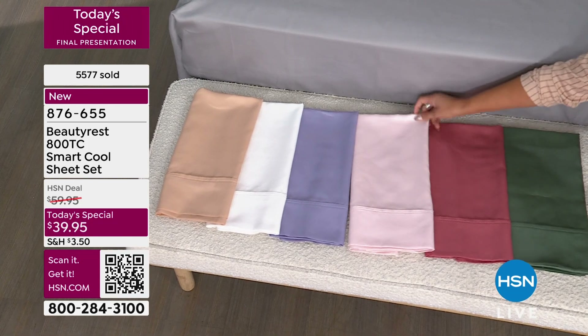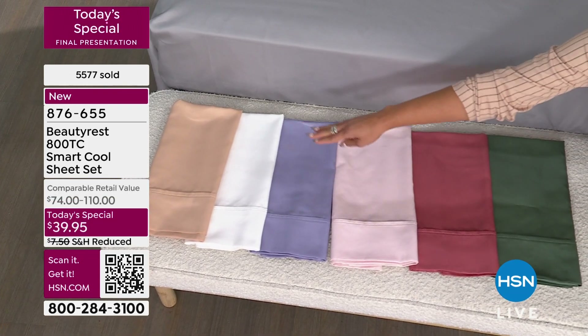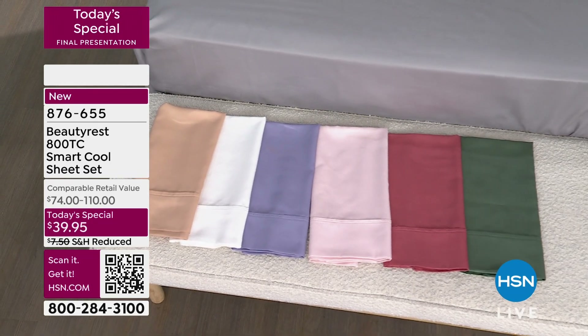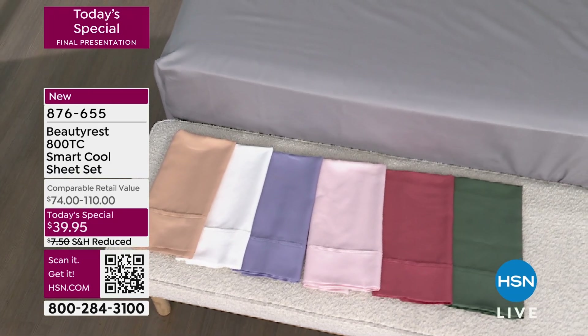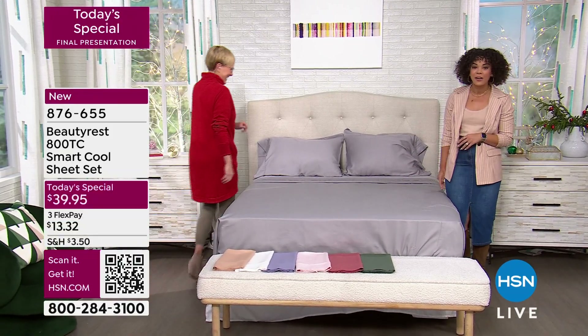Here's your baby pink — very soft, very subtle. There's your lavender, your bright white, and we also have it in beige. Feel free to jump in. 876-655 is the item number. Leslie Bracken is going to join us, one of our home contributors with a background in interior design.